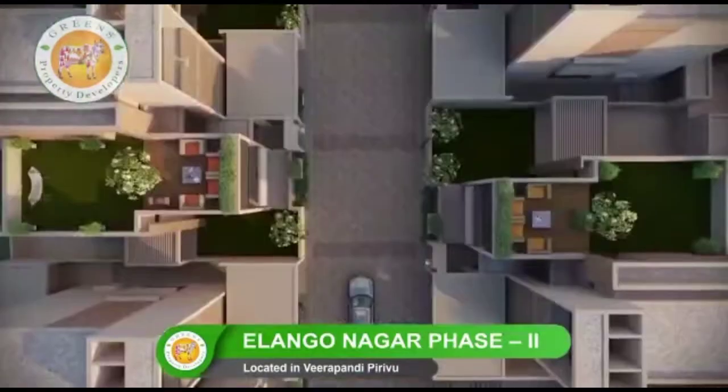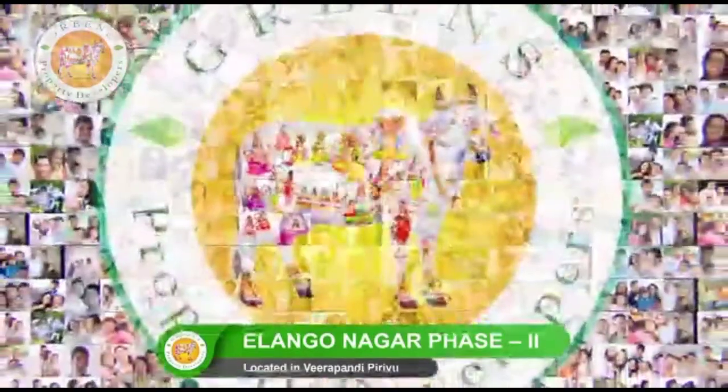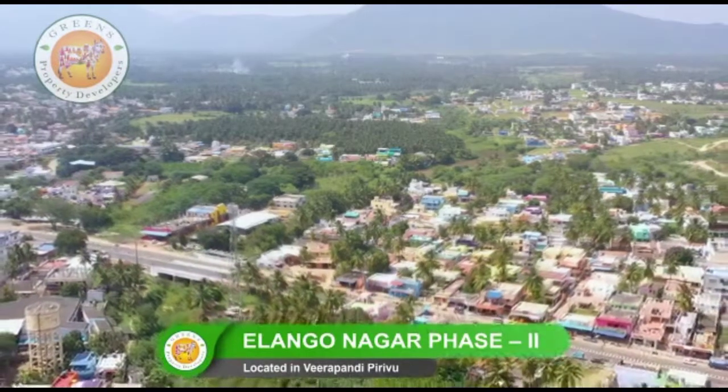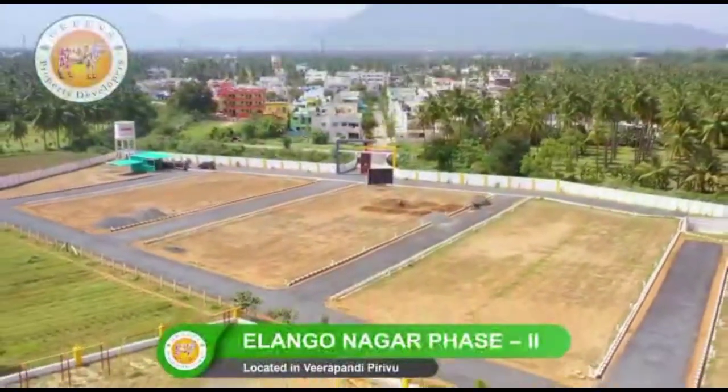We have been delivering huge residential projects in and around Coimbatore with happily satisfied customers, which ensures projects of real estate values. The Greens Property Developers has now come up with a luxury project amidst the heart of the city.